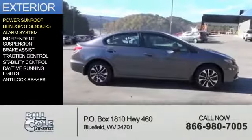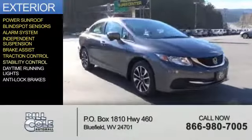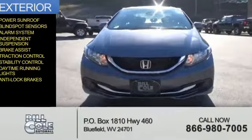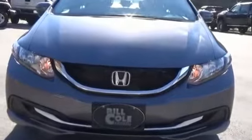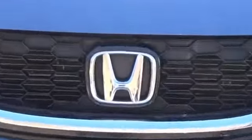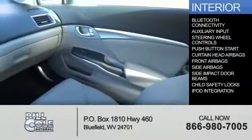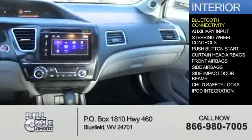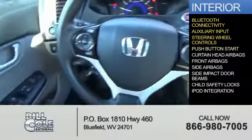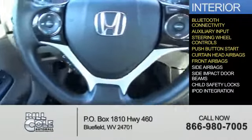An alarm system, independent suspension, brake assist, traction control, stability control, daytime running lights, and anti-lock brakes. Inside, you'll find Bluetooth connectivity and auxiliary input, steering wheel controls, push-button start, curtain head airbags, front airbags, and side airbags.